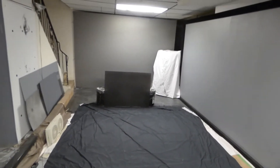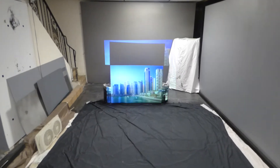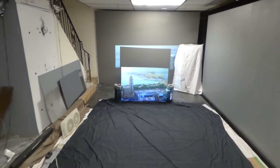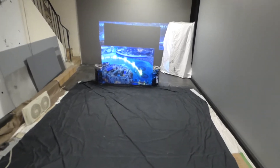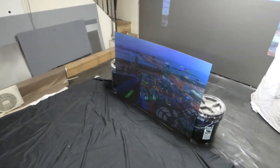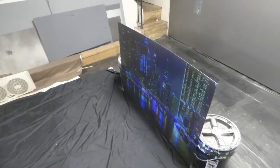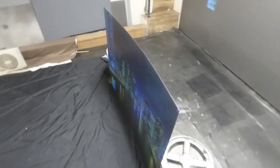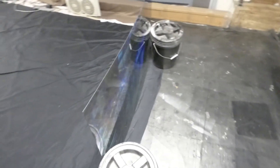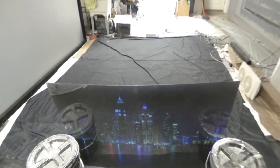Let's take our projector to blank mode first. We're back here and we're going to start walking up on the screen. These screens are going to be micro thin, very very lightweight, very flexible.